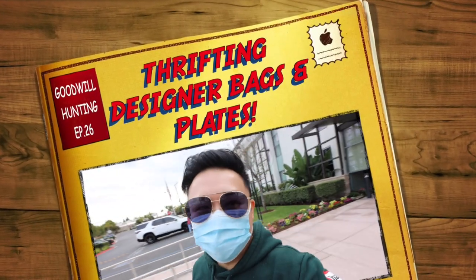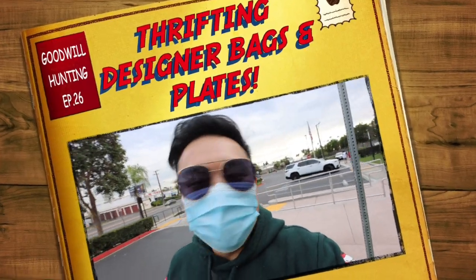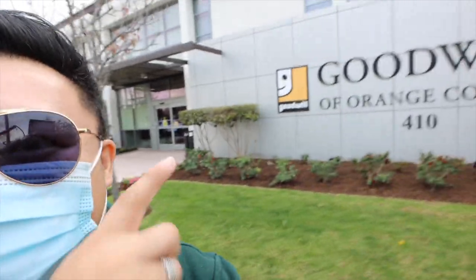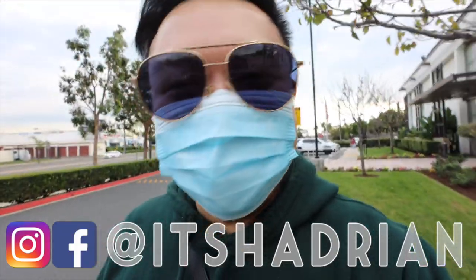Greetings and salutations, you guys. It's Hayden here. Welcome to a new video. How's everyone doing today? We are at the Goodwill Marketplace in Santa Ana today. This is the largest Goodwill — it's actually connected to their headquarters too, which is pretty interesting. I'm really excited to take you guys into the store, so without further ado, let's go in.